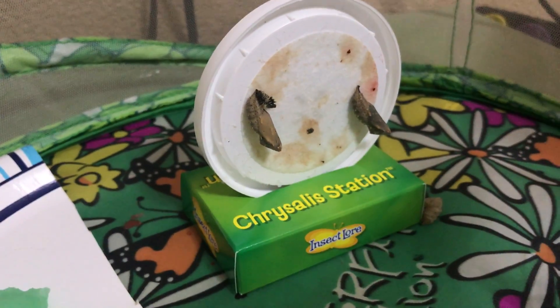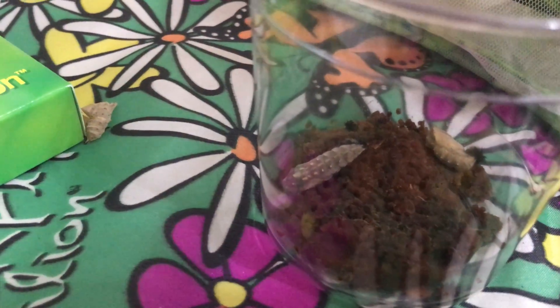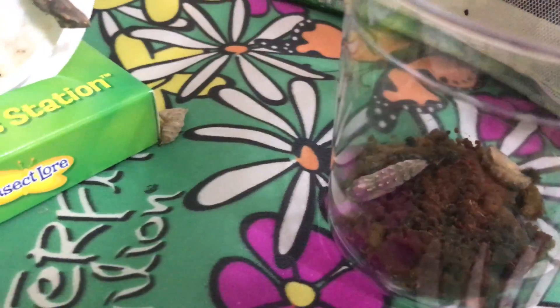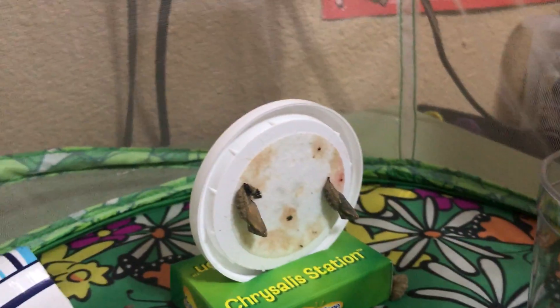We have four more cocoons — the two that stayed on the lid like Insectlore says they will and like I have experienced in the past, and then two that are still in the cup that I did not take out because I wasn't sure what the best thing to do for them was. We will continue letting you know what's going on in our live butterfly pavilion — we'll zip this back up because we want him to stay safe in there.